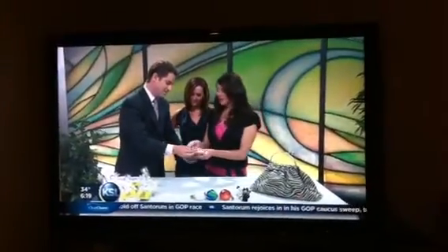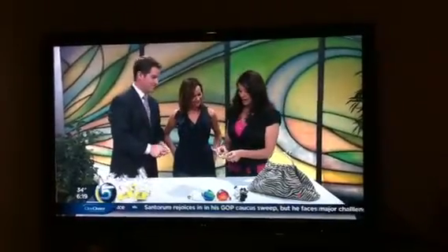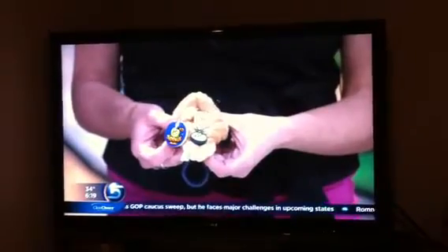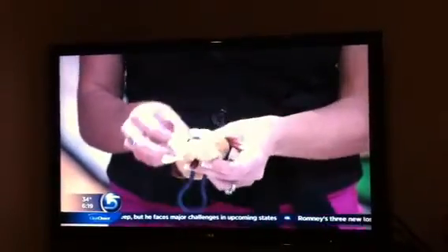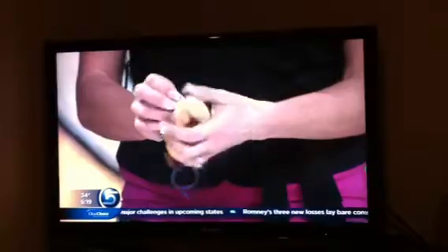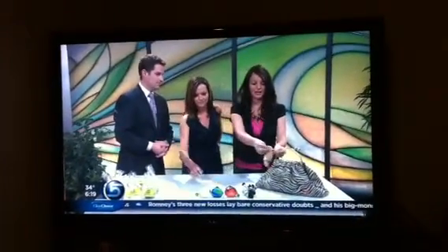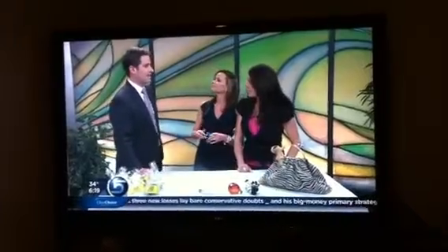Exactly. A grandma bought a bunch of these and she stuck little chocolate hearts in them for Valentine's Day and gave them to her grandkids. It's a little pouch — kids put little trinkets, keys, whatever. And then they have magnets, so they attach to bikes and lockers.